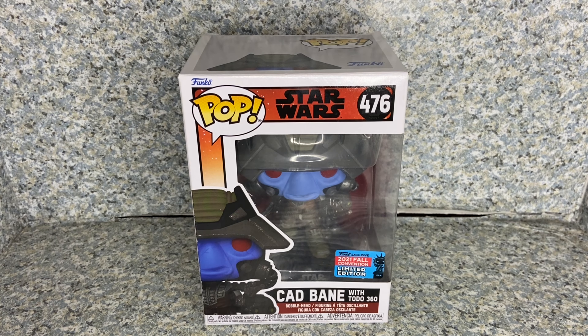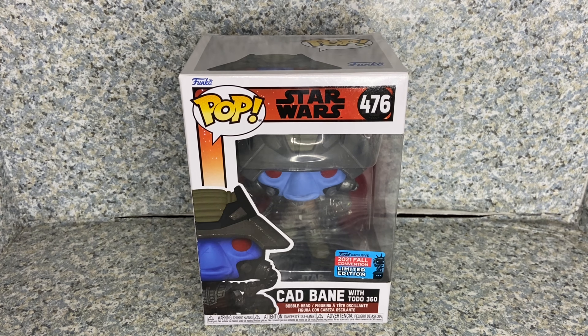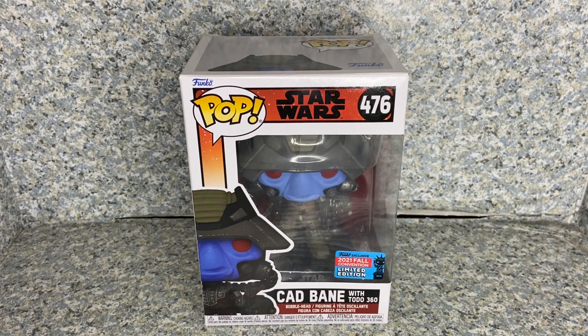Hello, Star Wars fans. This is JAR369. Welcome back for another pop review. Today I'll be taking a look at the Pop Star Wars The Bad Batch number 476 New York Comic-Con exclusive Cad Bane with Toto, made by Funko.